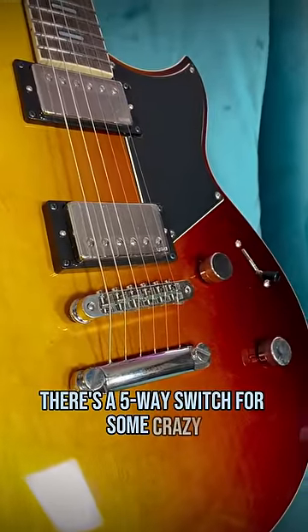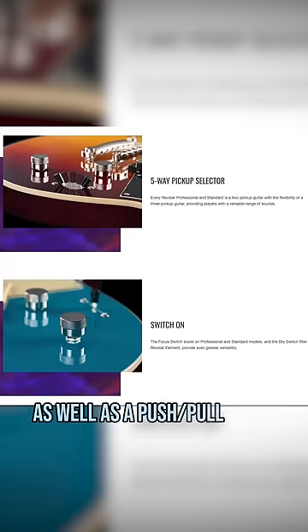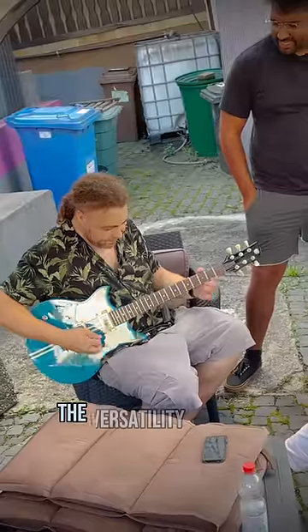There's a five-way switch for some crazy out-of-phase sounds in addition to the normal humbucker tones, as well as a push-pull focus switch that rolls off the high end and boosts the mid and bass frequencies to emulate overwhelmed pickups. The versatility is nuts.